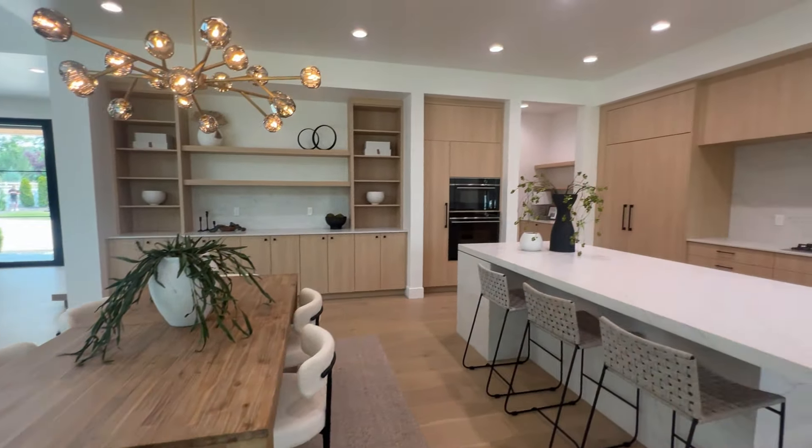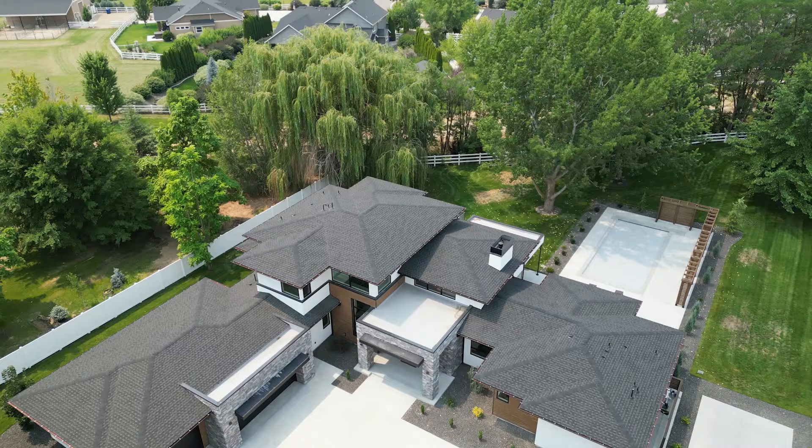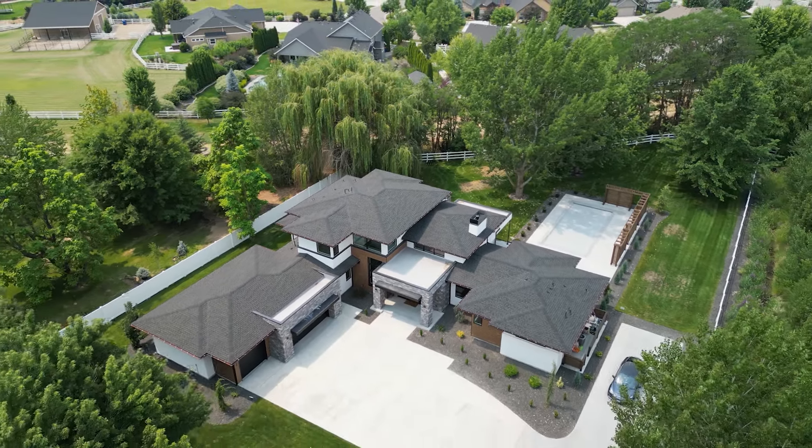Have you been looking for a luxury modern home right here in Eagle, Idaho where on the inside you have all of the clean lines and the modern minimalist aesthetic, but on the outside you're getting the lush landscaping and more of that acreage rural Idaho feel? This is the one for you.